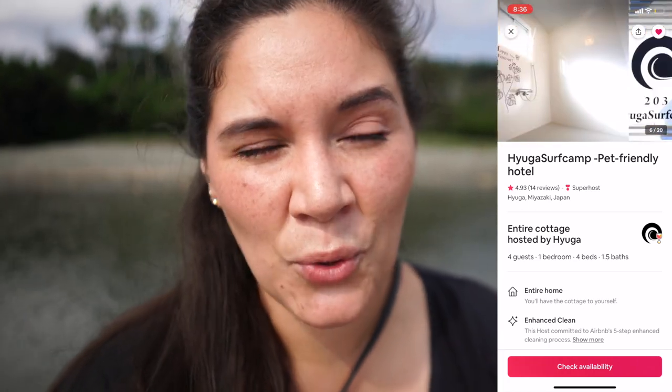Hi everyone, welcome back to my channel. I am out here on the beach in Miyazaki Prefecture. We are currently in Hyuga, Miyazaki — random, I know. We picked this place because there's an awesome dog-friendly Airbnb here called Hyuga Surf Camp, and I will say it's super cute. I'll definitely be sure to give you a house tour of that.